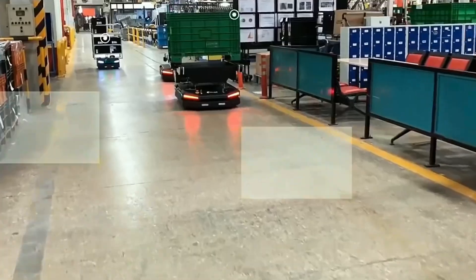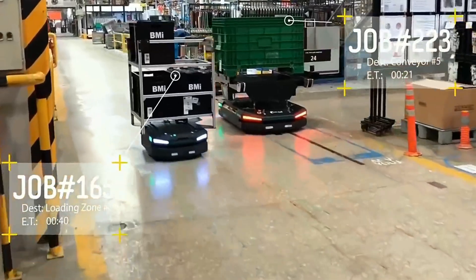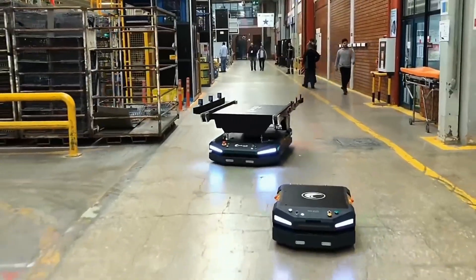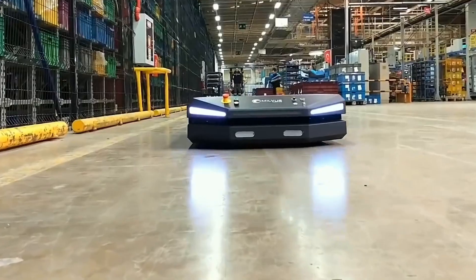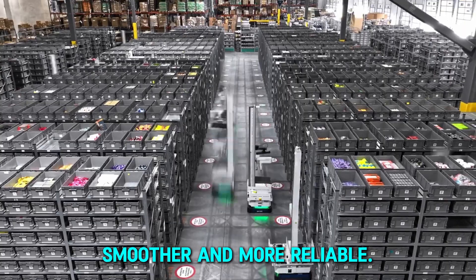With better accuracy, businesses can avoid costly mistakes and improve customer satisfaction. As automation advances, warehouse robots will continue to refine logistics, making operations smoother and more reliable.